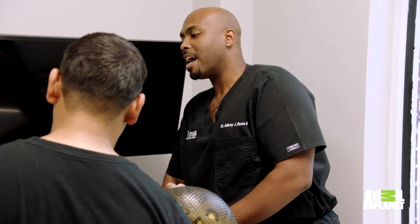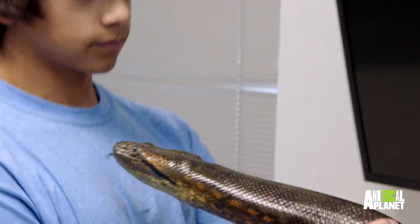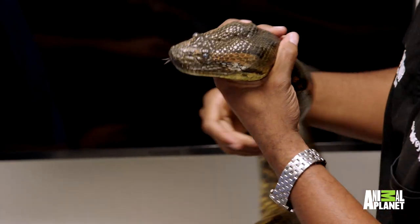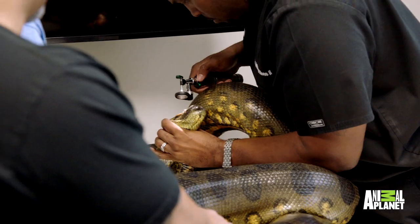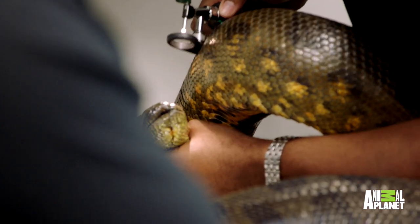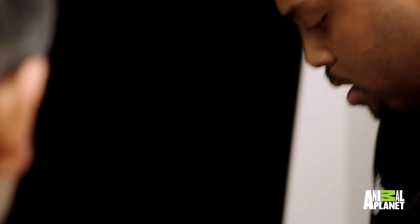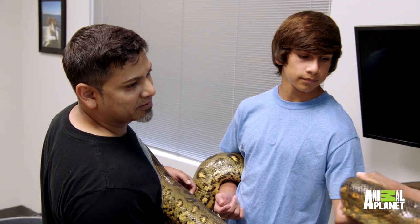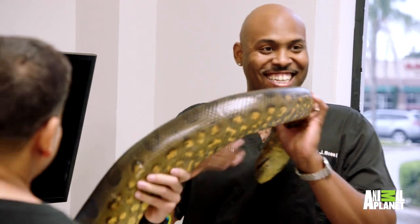I'm going to look at the eyes, make sure we don't have any eye caps from the shedding. Retained specules, eye caps — that's a very common problem we see in reptiles. Snakes shed, they leave skin behind, and it covers the eye, preventing them to see. Eyes look good. And what do you feed? A frozen rabbit once a month. He didn't feed her for a month. So she wants me now, huh? I'm no rabbit, but I do.